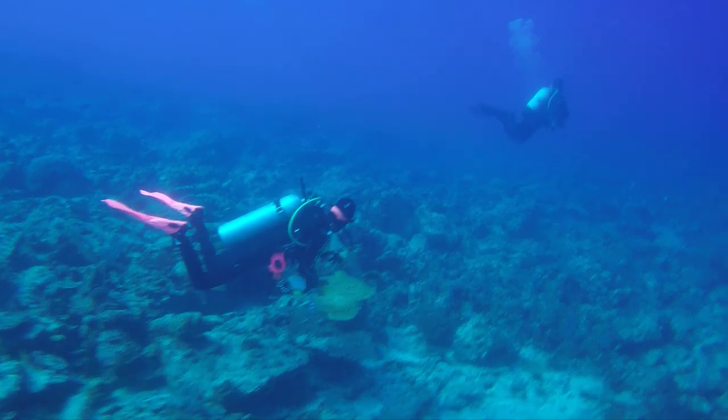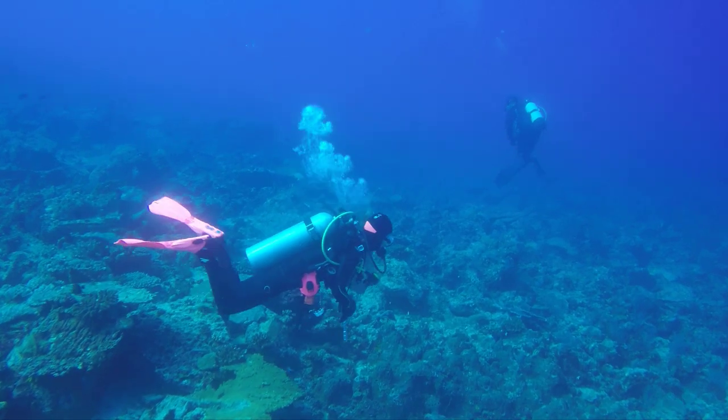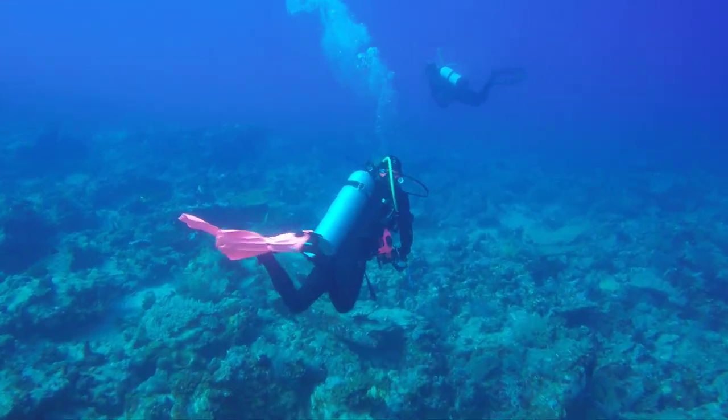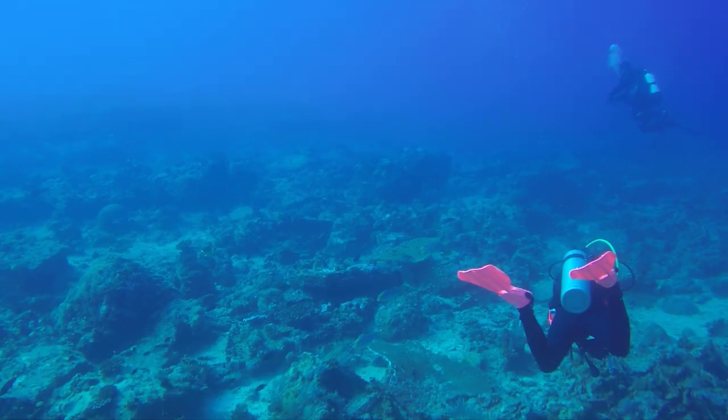Number twelve: get into the ocean. If you have the opportunity to dive in and get to know the ocean, go for it. The more you know the ocean, the more you love it, and the more you will be inclined to protect it and share the message of saving our oceans with your friends and family.